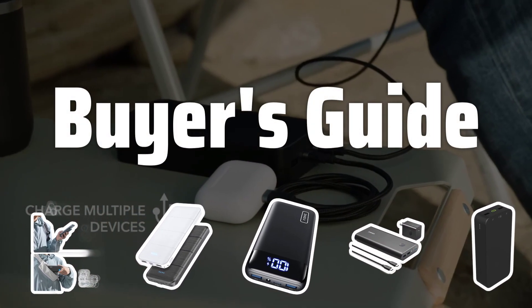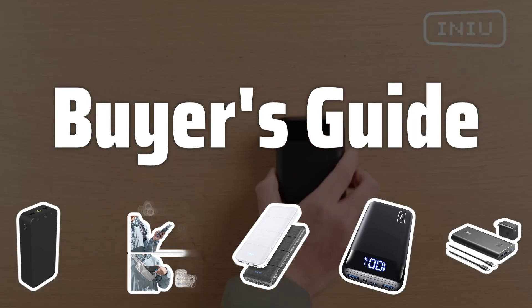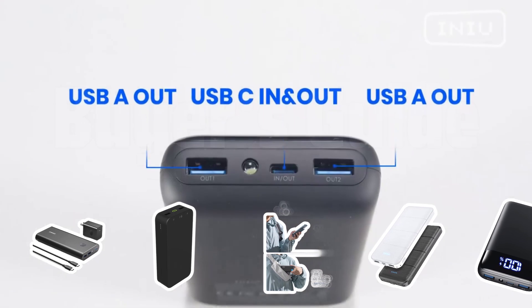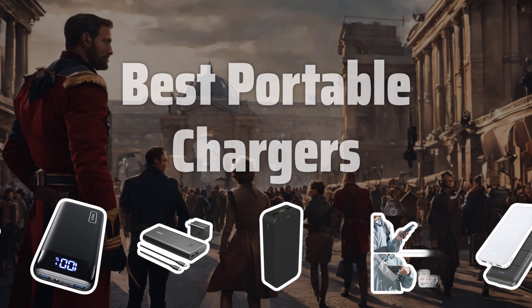Welcome to Buyer's Guide. Looking for the perfect portable charger to keep you powered up on the go? Today, we're diving into the top portable chargers of 2024 to help you stay connected wherever you are. Now let's take a look at the best portable chargers we choose for you.